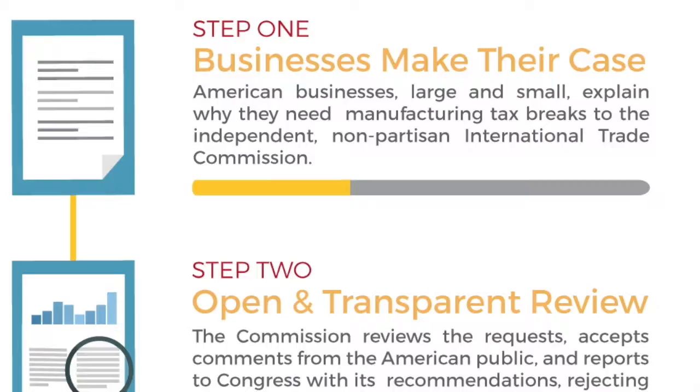We have more on this topic over in Universal Cargo's blog, including a link to the International Trade Commission's PDF called MTB Process Information for Petitions, which gives you all the information that you need to provide when petitioning for this tax break. Thanks for watching.